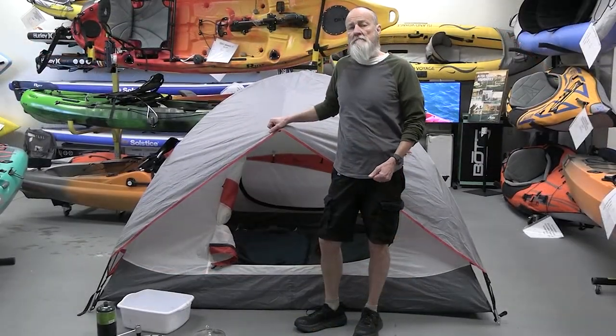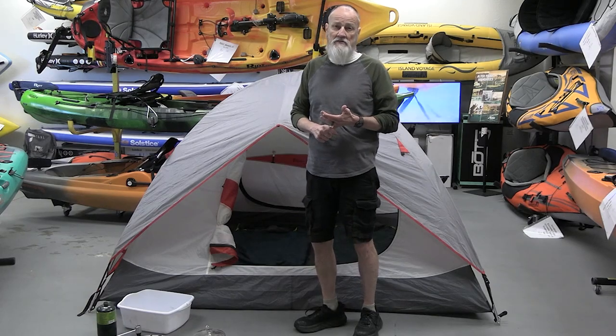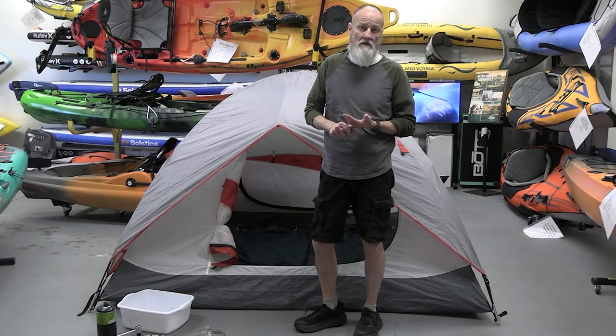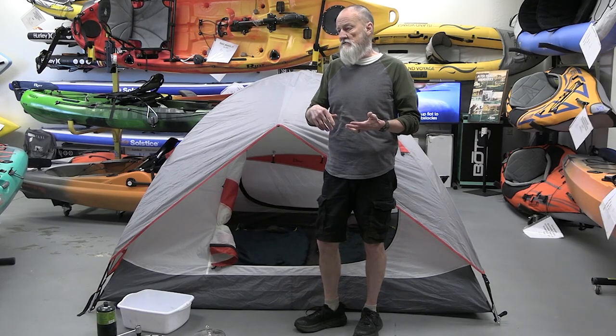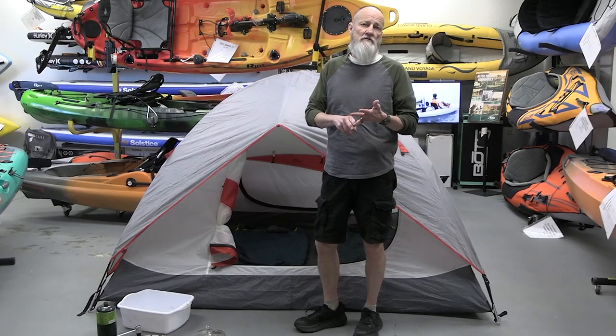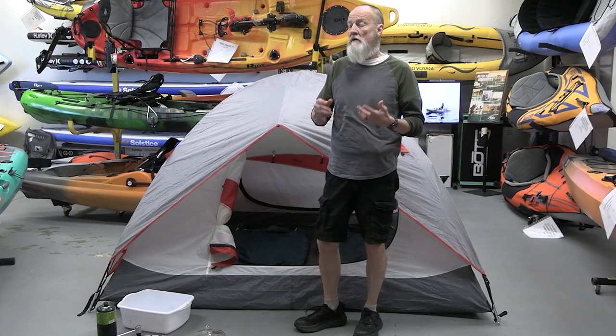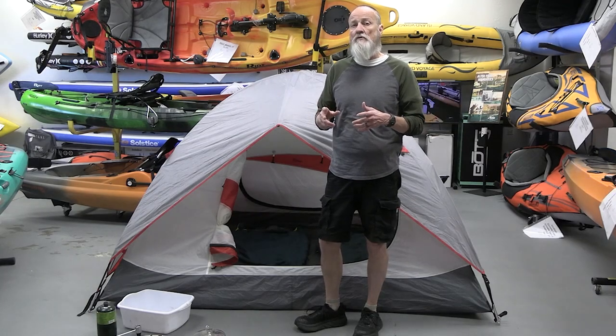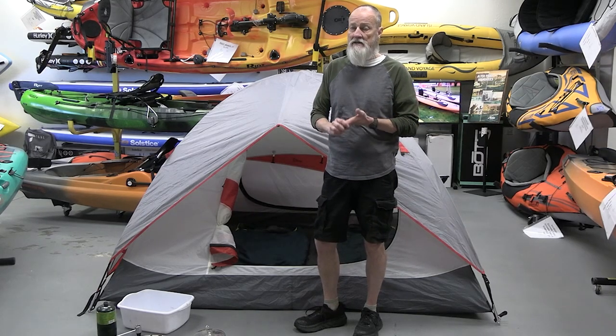Those are the basic components of our two-person package. We also have three and four person car camping packages. They will have just additional dining sets, maybe an extra pot, additional sleep bags, mattress pads for the number of people. And the tents will just be bigger as well, up to a six-person tent for the four-person package.